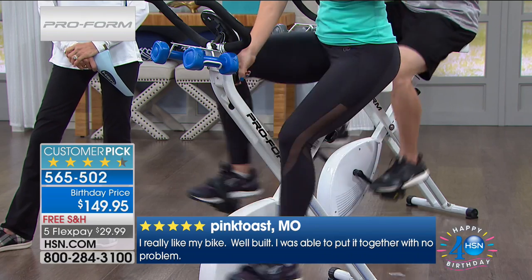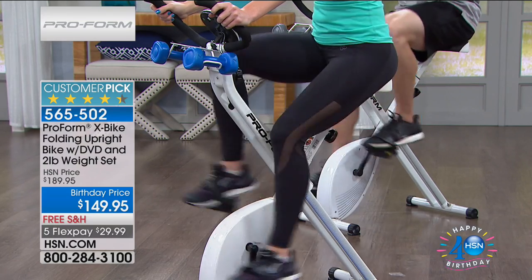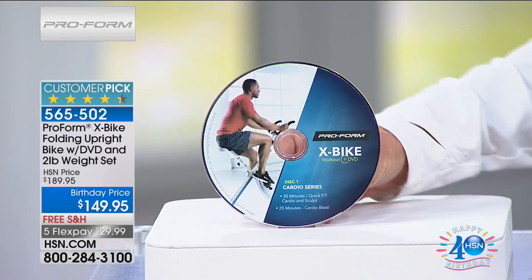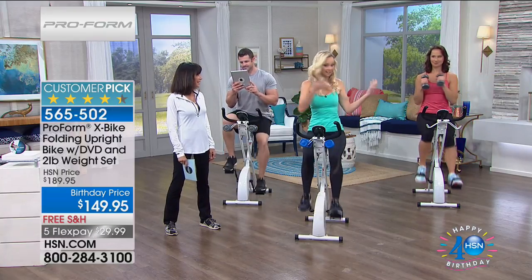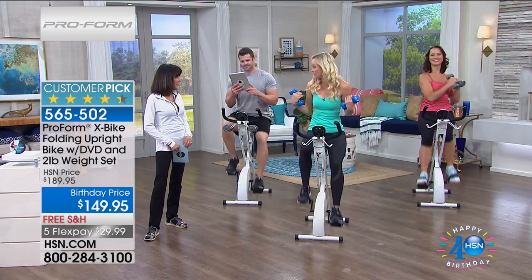You're getting two DVDs — the Quick Fit and the Sculpt workouts. The only time we've had the DVDs is when this was the Today's Special, so we brought them back for this configuration. When this is gone, we go back to the bike without the DVDs. There's a 30-minute workout, a 20-minute workout, and two 10-minute workouts. A coach walks you through it — like being in a cycling class — telling you to adjust resistance, pick up the weights, and give 10 bicep curls. It counts down your time.